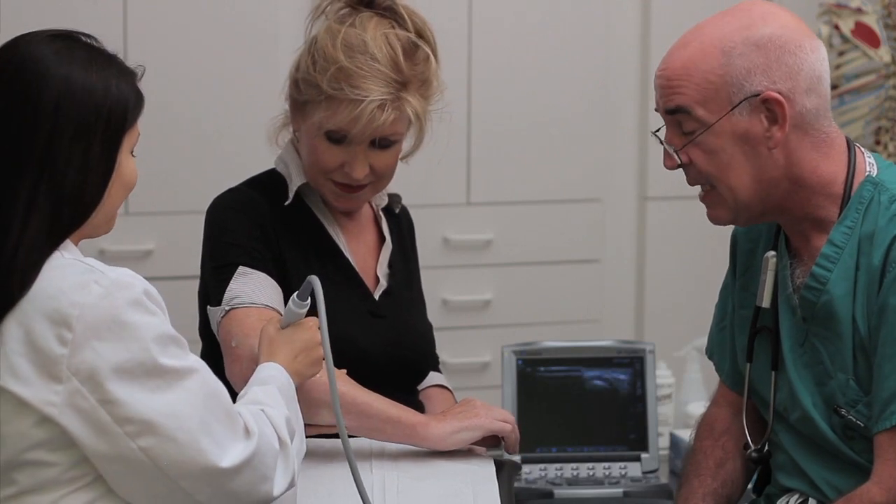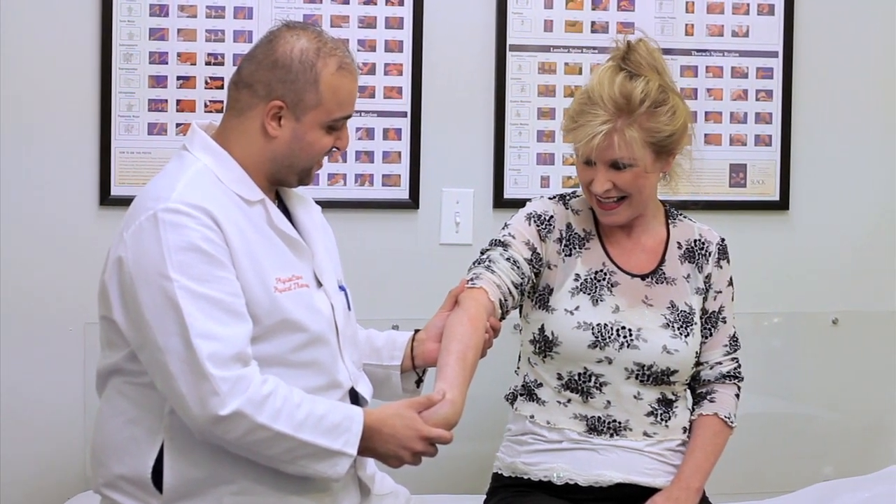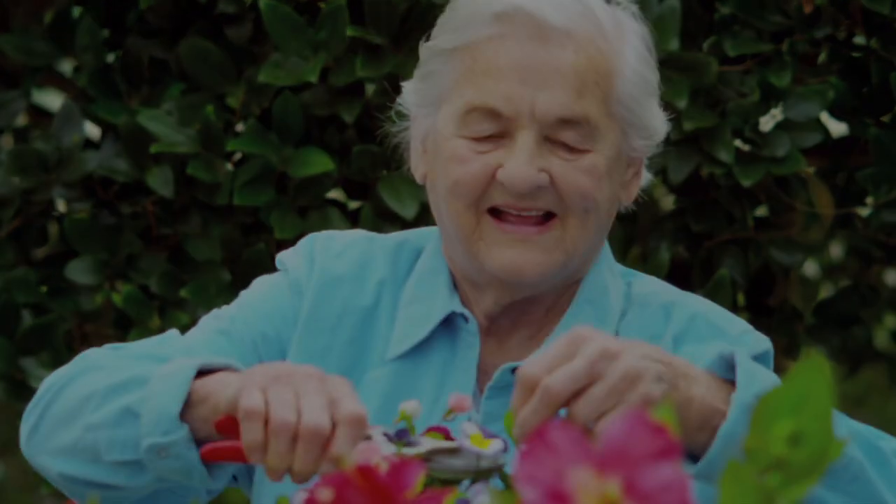Our team of trained professionals, always in the closest of cooperation and communication with the patient and the ordering physician, is here to provide you with a pleasant and comfortable experience, and to obtain the valuable information needed by your doctor. Proper testing assists in correct diagnosis that leads to appropriate treatment. Musculoskeletal ultrasound testing can be part of your health solution.